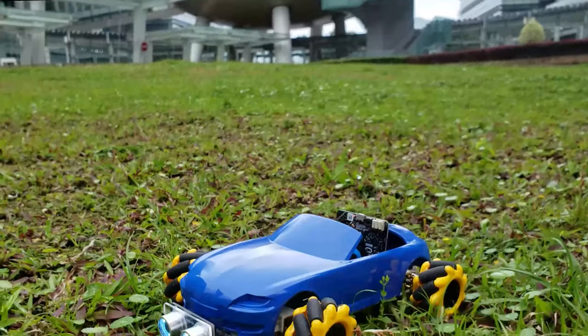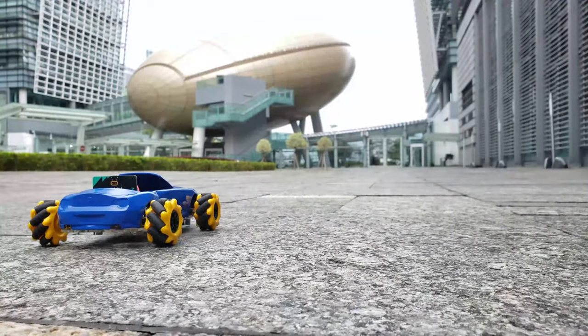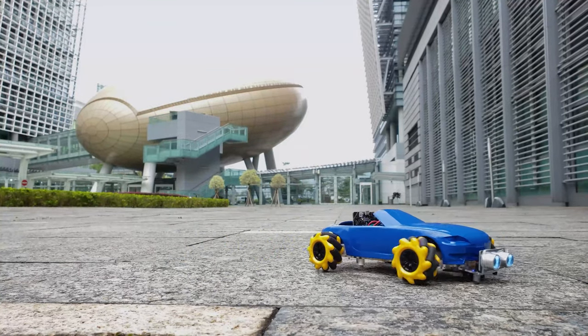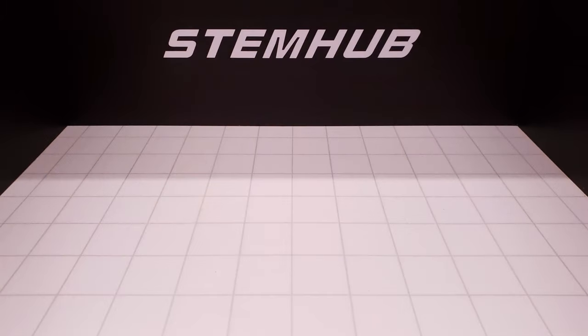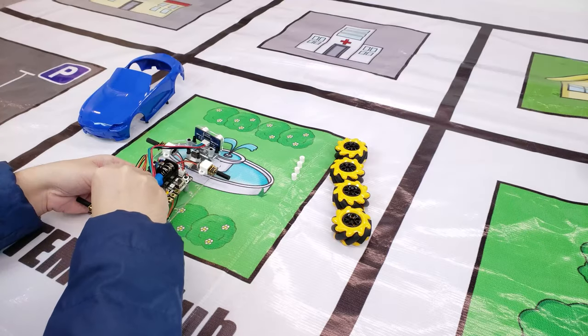Let's take the kids outside with this fun STEM tool, doing cool tricks, delivering objects, and offering impressive performance. See how we can spend a valuable moment learning more about science and technology. It comes with an assembly kit which requires children to build the car on their own.